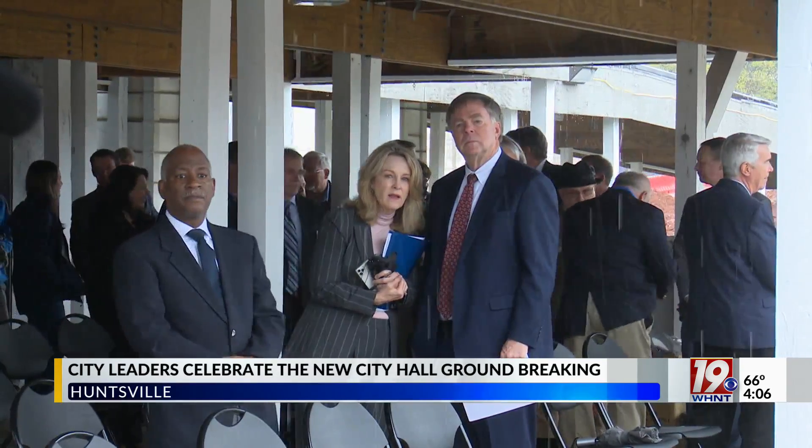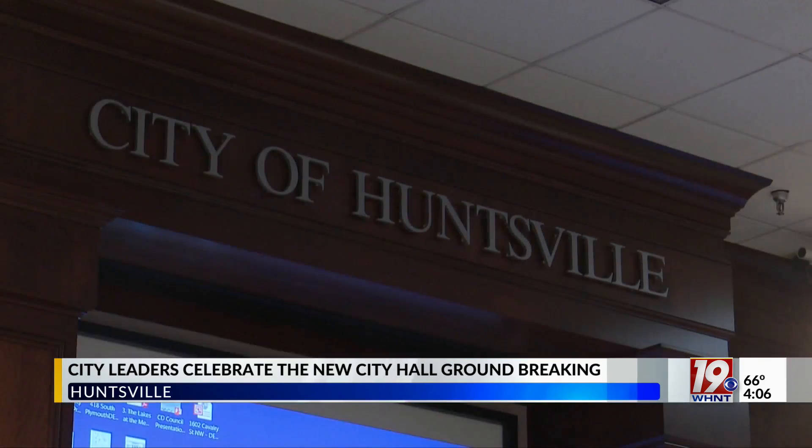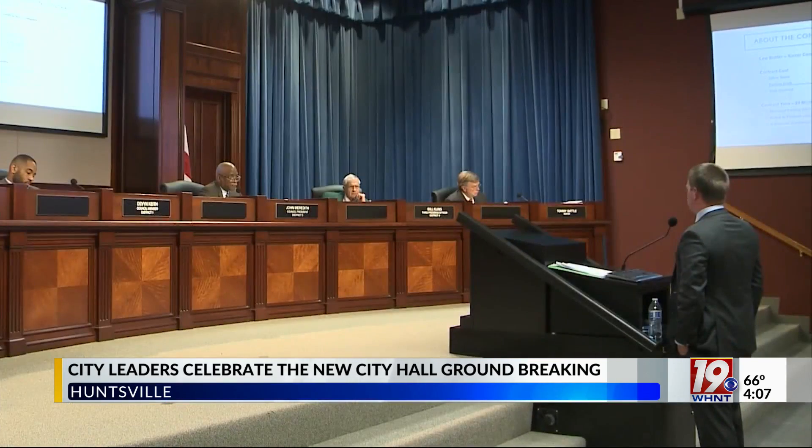Thomas Nunez works as the manager of planning services. He says having everyone under the same roof will improve the speed of tasks, which will allow city employees to better serve Huntsville residents.